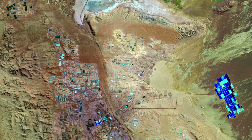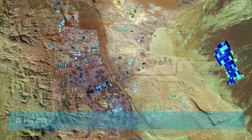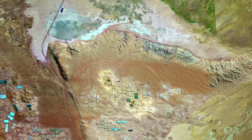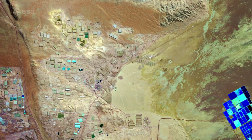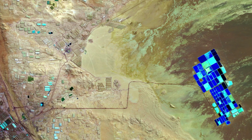Welcome back to Earth from Space. This week the Copernicus Sentinel-2 mission takes us over part of Chile's Atacama Desert. Bound on the west by the Pacific and on the east by the Andes, the Atacama is considered one of the driest places on Earth. There are some parts of the desert where rainfall has never been recorded.